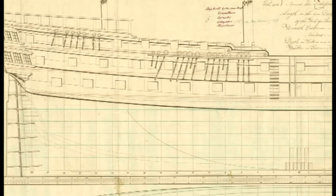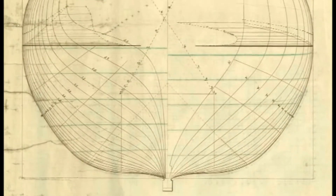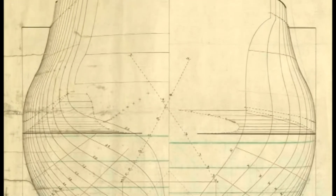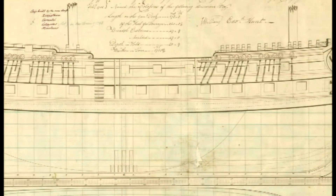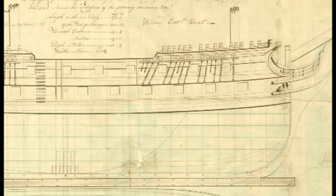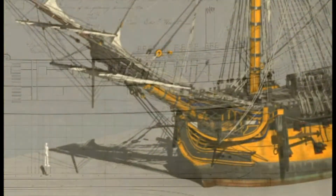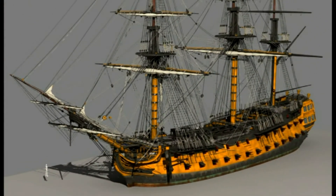Construction plans for HMS Colossus came by way of a captured French prize ship called the Courageuse. This was a deliberate act by the British Navy, as the Courageuse was known to be a fast and formidable enemy warship. However, the Navy was to vastly improve on the design, giving rise to the Courageuse class of British 74-gun ships of the line.